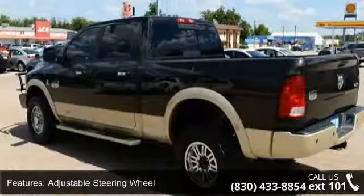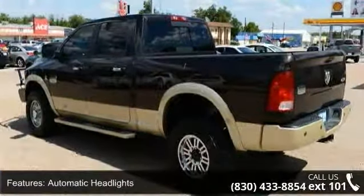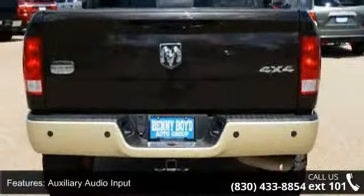4-wheel drive and pass-through rear seat. Let us put you in the driver's seat today — call or click to schedule a test drive.